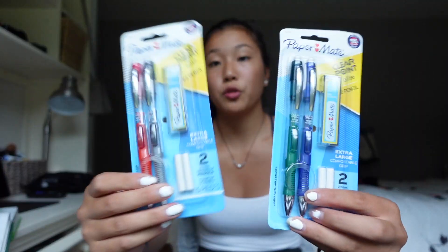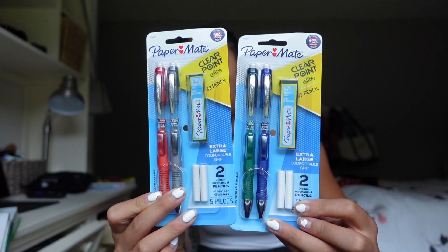The last couple of things — I got the same exact stuff last year. We have two packs of Papermate mechanical pencils. These are my favorite ones; I've been using these since like seventh or eighth grade. I'm addicted. They're the best pencils out there — so high quality and they last me the whole year. They're definitely on the pricier side, but in my opinion they're worth it.